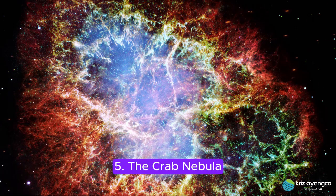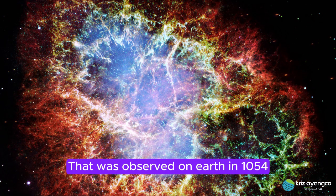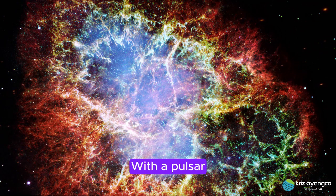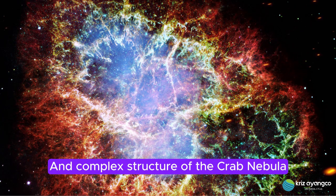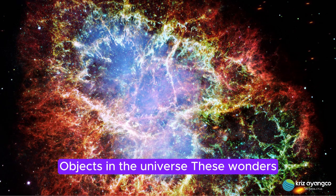5. The Crab Nebula. The Crab Nebula is the remnant of a supernova explosion that was observed on Earth in 1054 AD, located in the constellation Taurus. This nebula is a swirling mass of gas and dust, with a pulsar — a rapidly spinning neutron star — at its center. The vivid colors and complex structure of the Crab Nebula make it one of the most visually impressive objects in the universe.